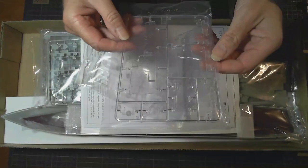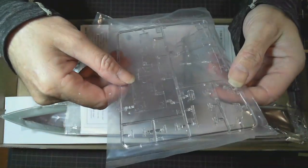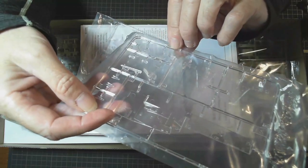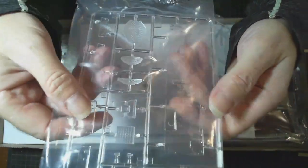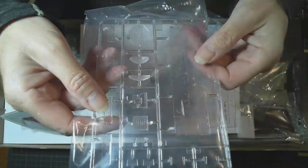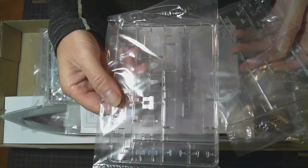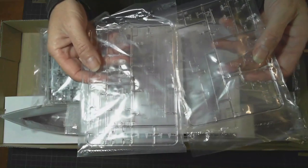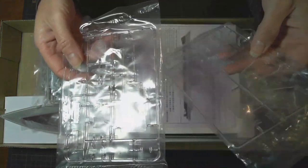We've got some clear sprues — it looks like clear parts of the superstructure. I can see a radar there. There's a clear plastic radar dish and another side of some of the bridge area superstructure. Not often you get those parts as clear parts, so maybe there could be an opportunity to light the model, or if you have those windows scratched out and not painted you could have some light coming through those windows.